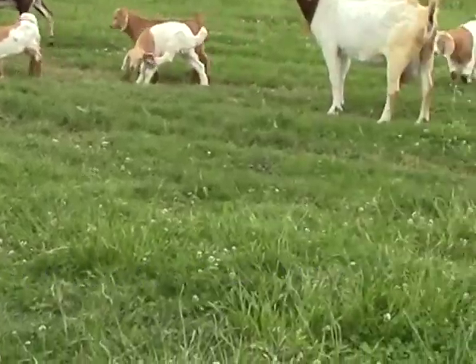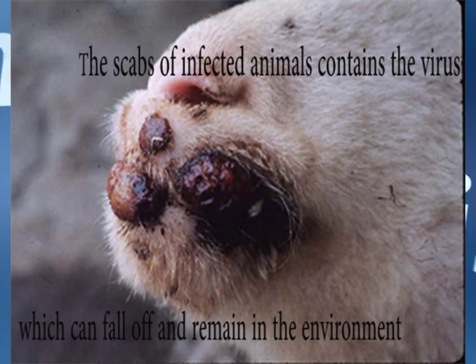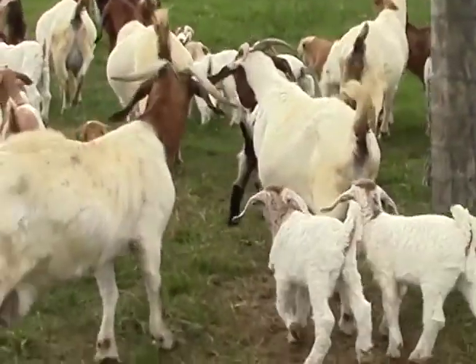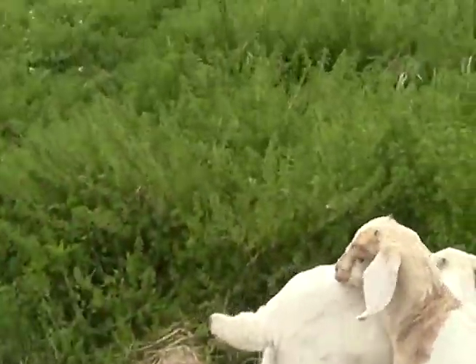The ORF virus is found all over the world. The scabs of infected animals contain the virus and can fall off, remaining in the environment as a source of infection to susceptible animals. A flock or herd can become infected through contaminated bedding, feed, or trucks, and can even be infected by direct contact with other infected animals.